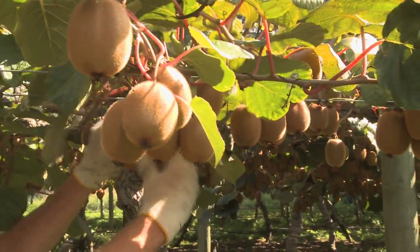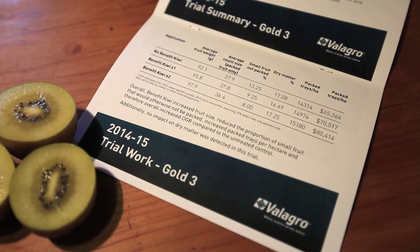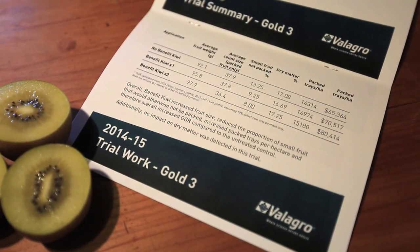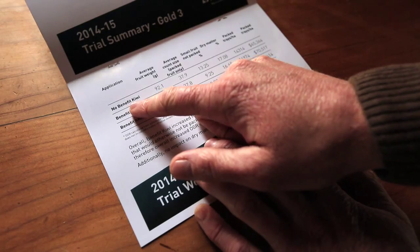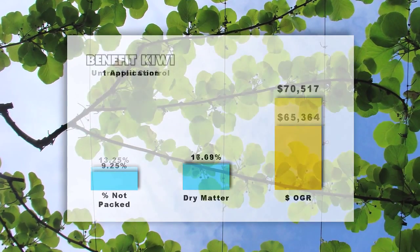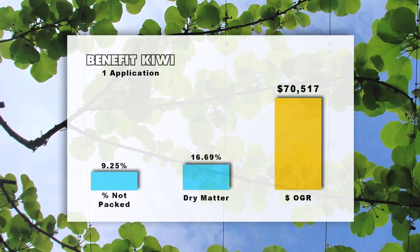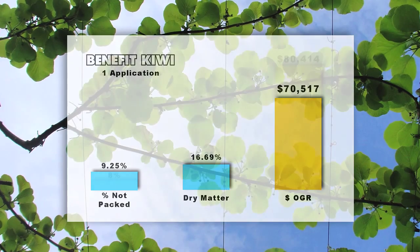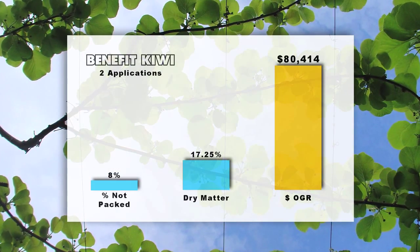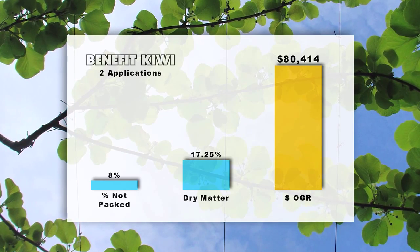In the 2014-15 season, we conducted more trials with Benefit Kiwi on gold variety. In the untreated trial area, we saw $65,000 per hectare. With one application of Benefit Kiwi, the results showed around $5,000 per hectare increase. With two applications of Benefit Kiwi, the size profile was lifted again to $80,000 per hectare.